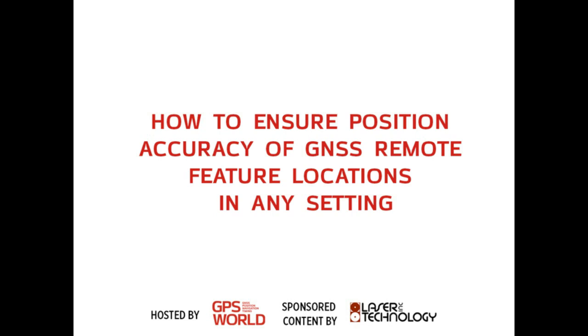Hello and welcome to today's webinar: How to Ensure Position Accuracy of GNSS Remote Feature Locations in Any Setting. Today's event is hosted by GPS World Magazine and our sponsor, Laser Technology. I'm Kelly Lindberg from North Coast Media, Senior Content Marketing Specialist for GPS World, and I'll be today's moderator.